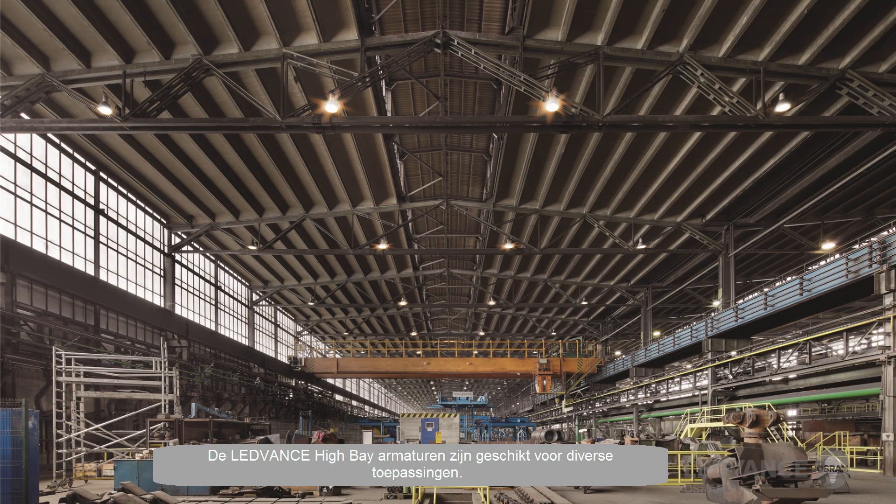LeadVance High Bay luminaires are suitable for various applications. The main areas of application are warehouse, logistic centers, industry, and outdoors.